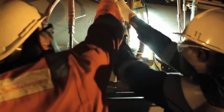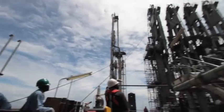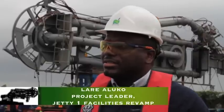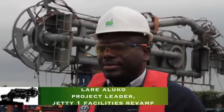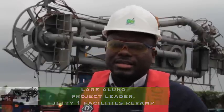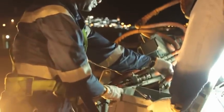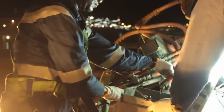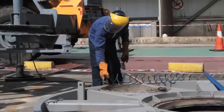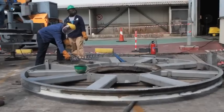This project could be done in a shorter time, but to do that you would have to shut down the jetty, and that would literally paralyze operations. We don't want that to happen, and so we have adopted a strategy that allows us to continue with operations and yet do a major overhaul.